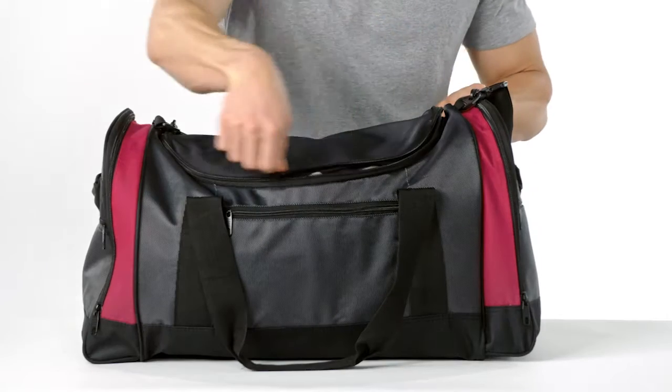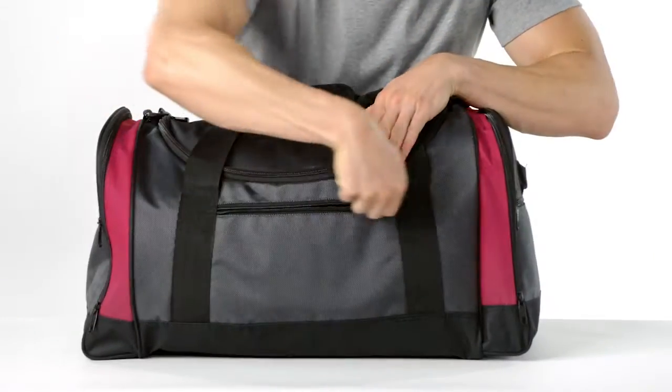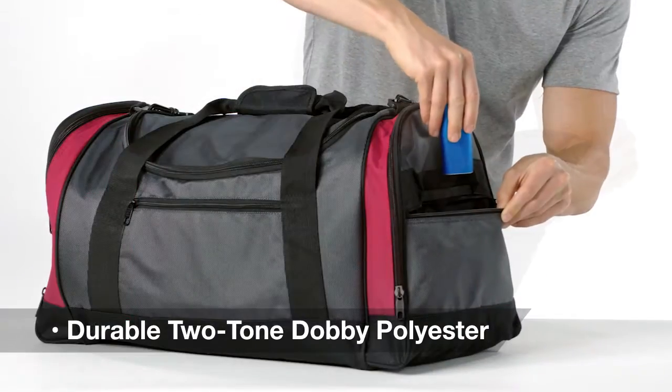Made to travel, this sporty duffel has a large easy access main compartment for carrying things to the gym or further from home. Durable two-tone Dobby polyester gives this bag a sophisticated look.